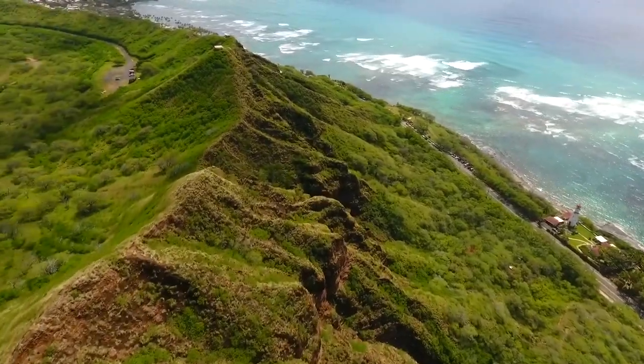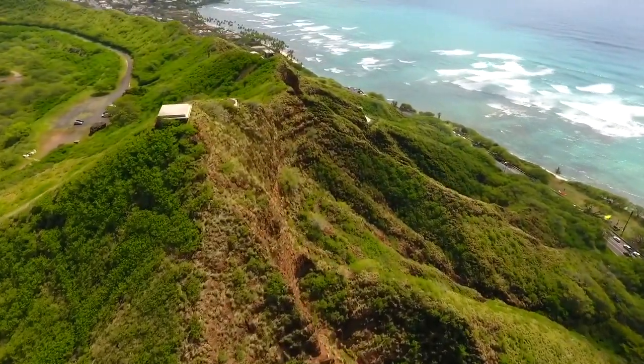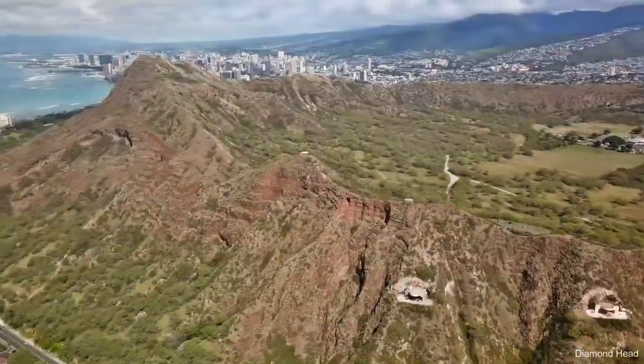If you're planning on making the trek, you should be well prepared with water and a sturdy pair of footwear.